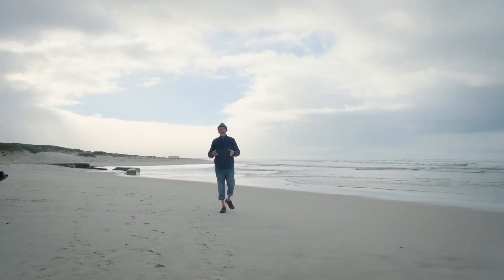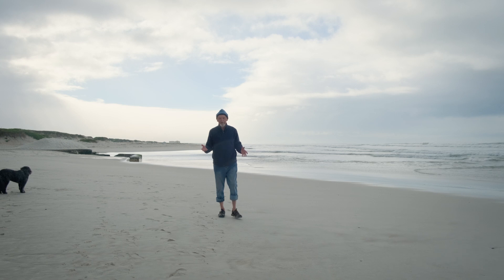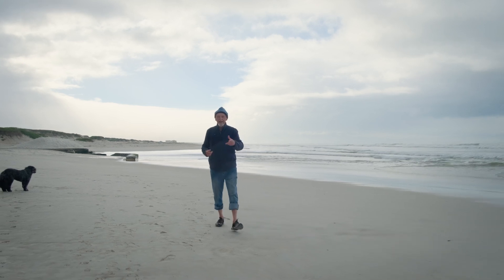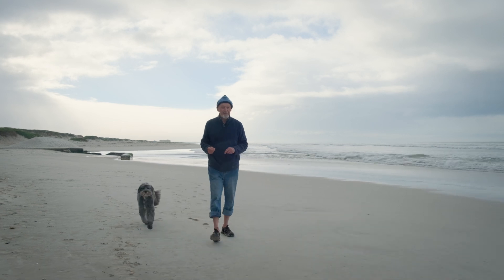When we come to a sandy beach like this it seems to be very, very clean and we can see very little in the way of animals. But actually if we look a little bit more closely, there are some very interesting animals living in this environment.